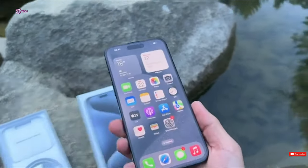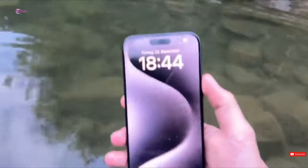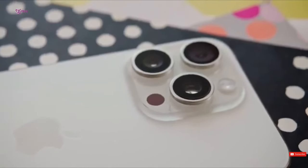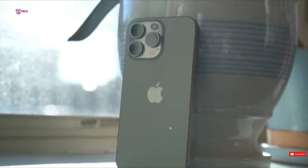Anticipation is building for the iPhone 16 Pro Max, even though its expected release isn't until fall 2024. The rumor mill is already churning with speculation about the features and enhancements that Apple's next flagship phone might bring. More screen real estate will be available for the iPhone 16 Pro and iPhone 16 Pro Max than the iPhone 15 Pro versions. I want to discuss every screen leak for the iPhone 16 variants today.